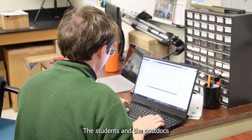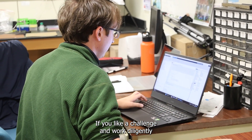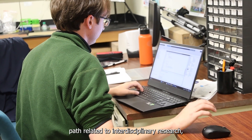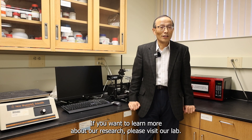The students and postdocs are the core of our lab. If you like a challenge, work diligently, and are looking for a career path related to interdisciplinary research, please contact me to inquire about possible positions. If you want to learn more about our research, please visit our lab. Thank you for watching.